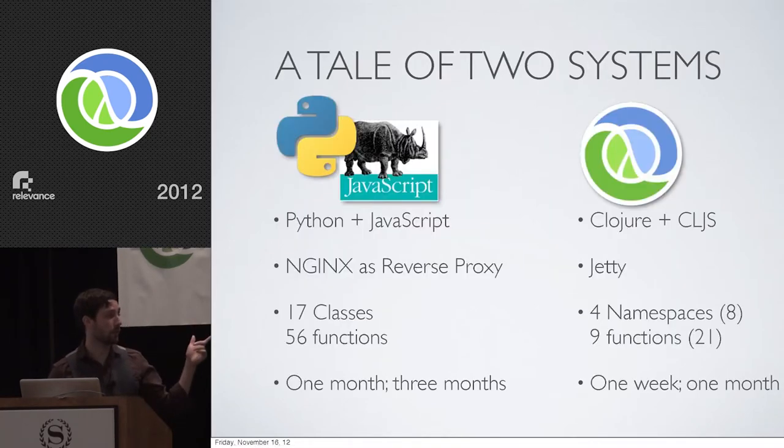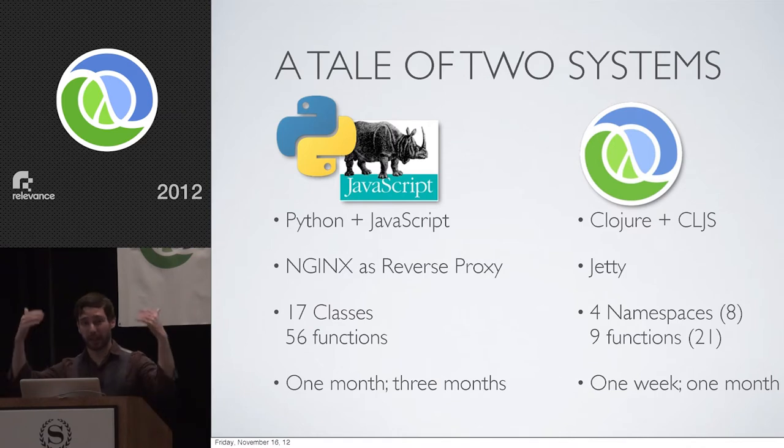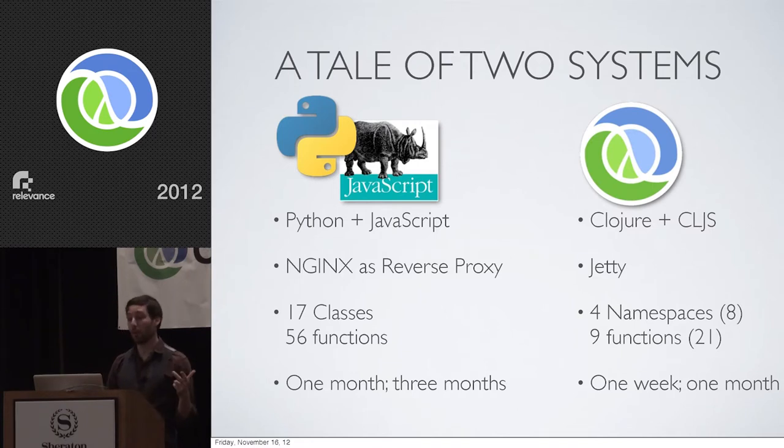Let's see what kind of impact that has on a real project. The system here is the exact same system between both stacks — a simple web interface on top of a search application with role-based authorization. The same team built both stacks. The first stack is written in Python and JavaScript, deployed on Nginx as a reverse proxy. The server side alone is 17 Python classes holding 56 functions. It took one month to get to a feature-complete prototype, and three months to ship a production system.